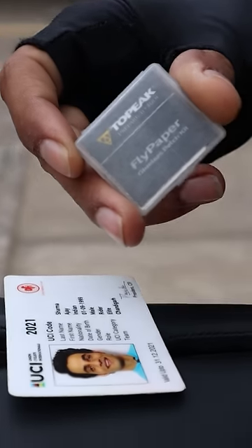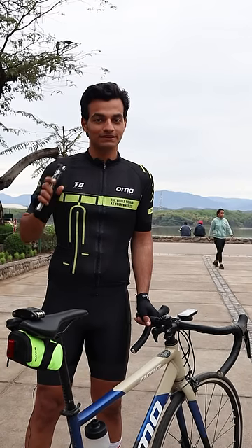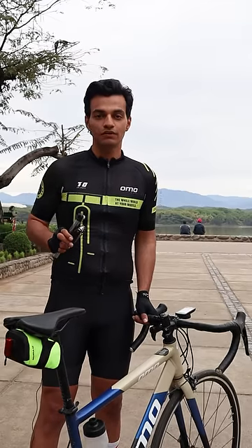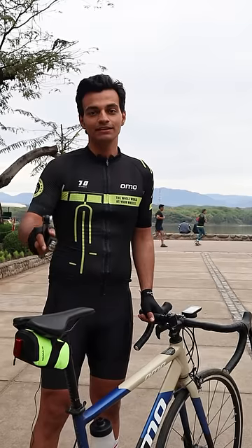Talking about the puncture, you also need a puncture kit that includes an extra tube and puncture patches. Then we have the multi-tool that assembles almost 80% of your bike. And to keep all these things, we have the saddle bag.